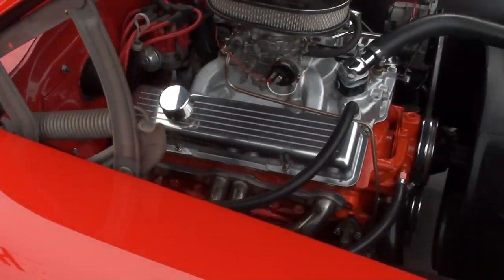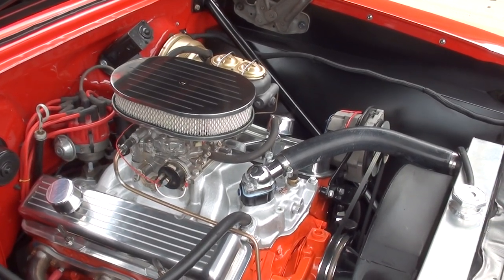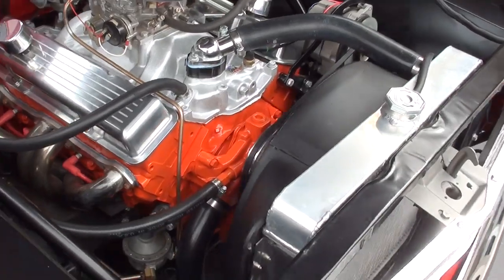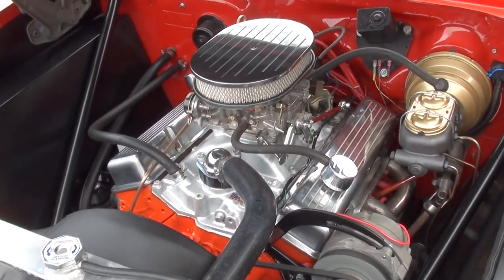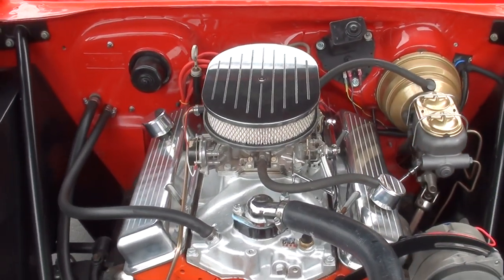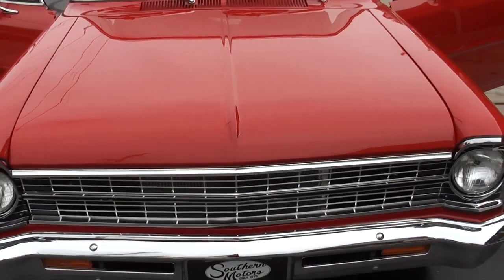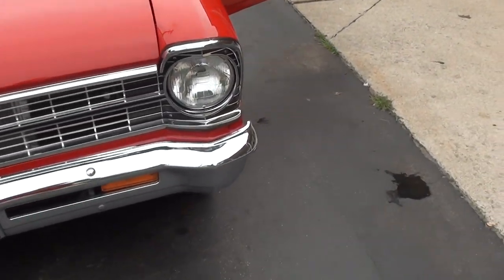Good looking little Nova. It runs out good, drives good. Just a little cam to it — nothing crazy. Runs on pump gas. It's got a good sound.